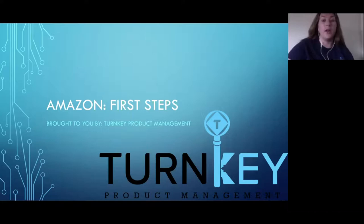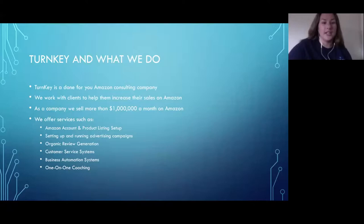Today's presentation is about the first steps of Amazon and what it takes. Turnkey is an Amazon consulting company — your Amazon sales partner. We're there from start to finish: we set up your Amazon account, put together the listing, help you pick the right images, create the sales copy, and everything like that.